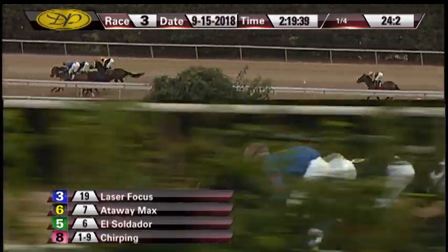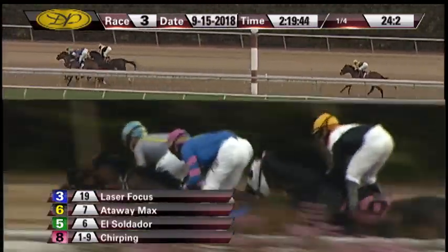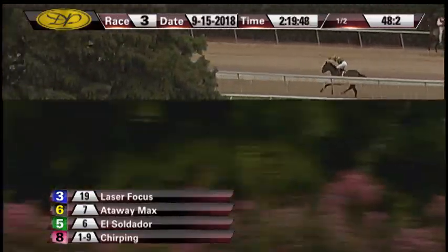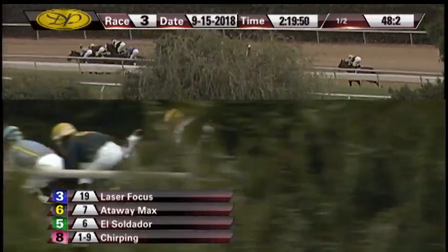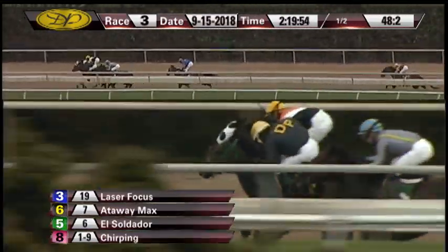They race toward the half mile marker and on the front end we're still bunched up there four across the track. Laser Focus on the inside moving up between horses, there goes El Soldador up on the outside, Attaway Max, and Chirping still wide but three wide now and making a bid for that lead as they race into the turn.